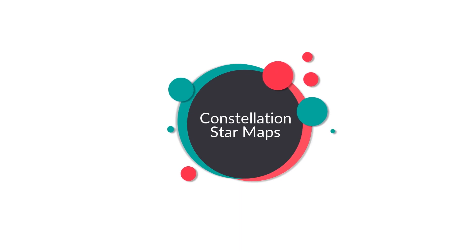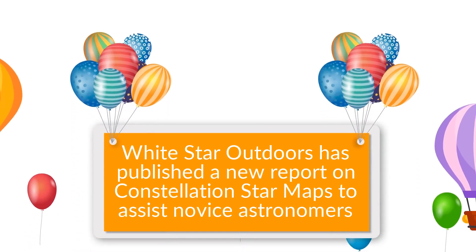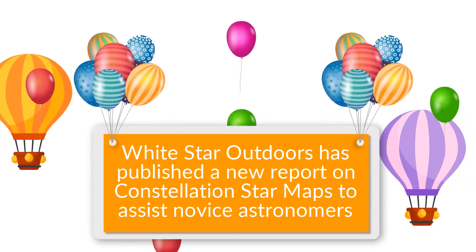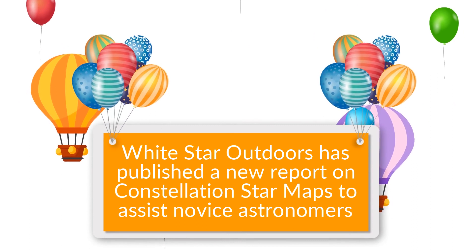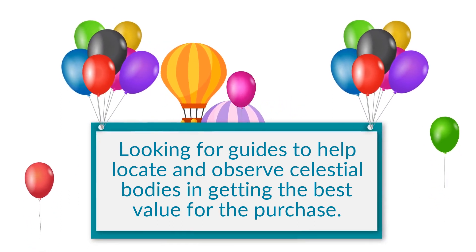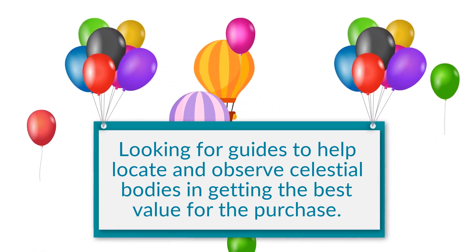Constellation Star Maps. White Star Outdoors has published a new report on Constellation Star Maps to assist novice astronomers looking for guides to help locate and observe celestial bodies, and to get the best value for the purchase.